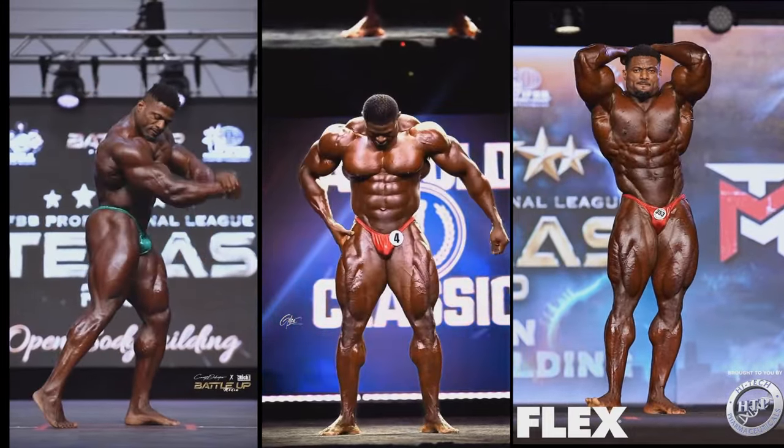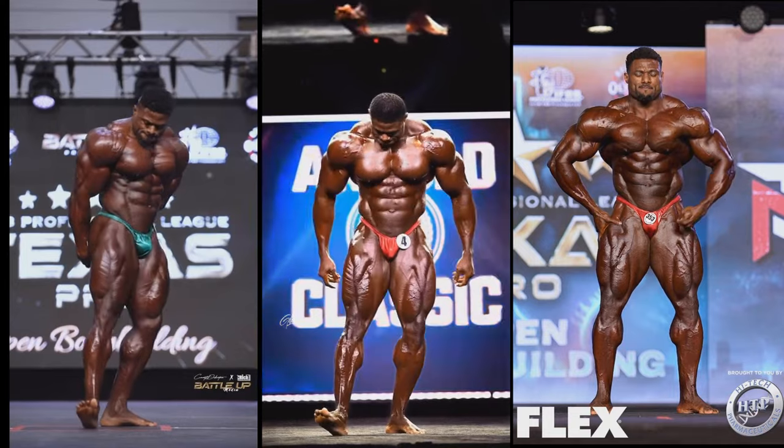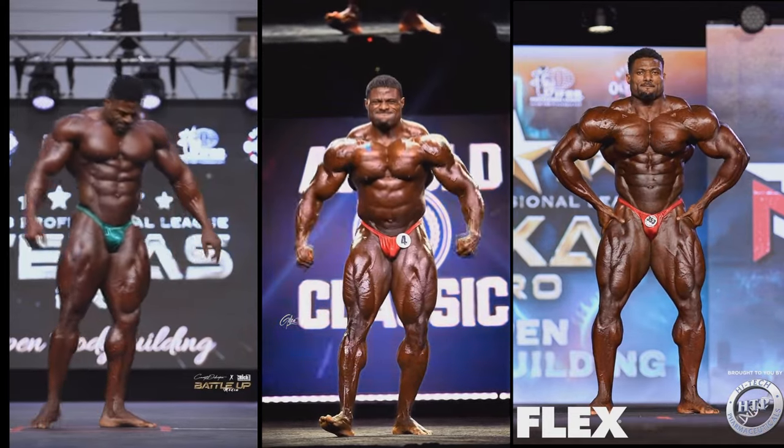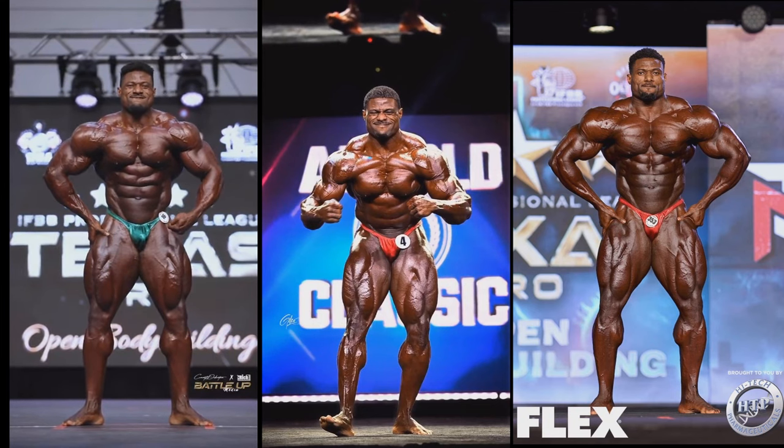His abs didn't fully flex in his posing routine on stage, but when he was being compared they looked a lot better — I know his abs are not any worse, if anything they're even better. The waist again stayed the same size while the legs improved significantly, so this is also a big progression. Finally, as far as most muscular — for some reason he tried a crab pose in 2023 and it did not look good on him at all with those long arms. In 2022 and 2024 he did hands on hips, which is definitely the best variation and it looks so much better.